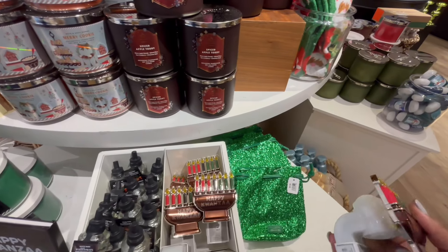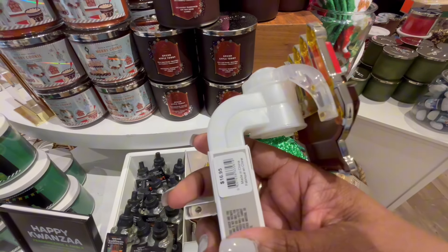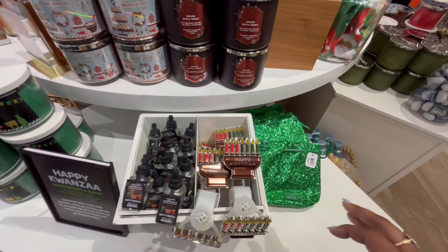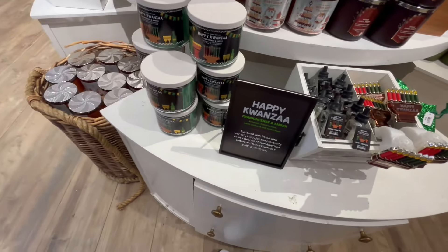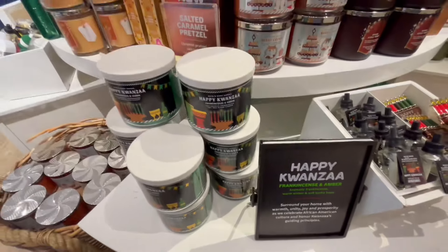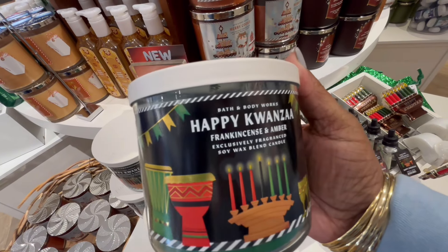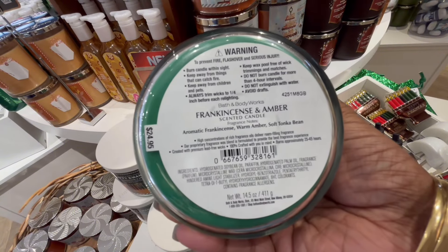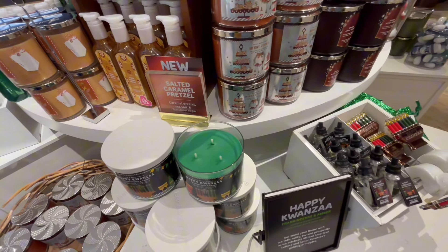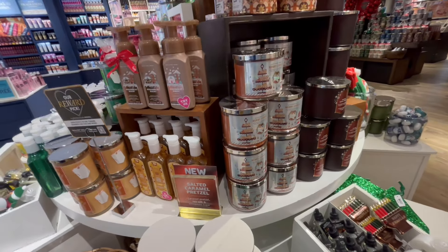Now we have another wallflower plug — Happy Kwanzaa. This year's is pretty different, they changed it up, and it's also rewards eligible. I got it free with rewards in my last haul video — I might pick up another one. The candle is a frankincense and amber. All my earthy girls out there are going to love this. I love the little packaging; it gives me that artsy vibe from when Happy Kwanzaa was first introduced. I'm here for it, it's cute.